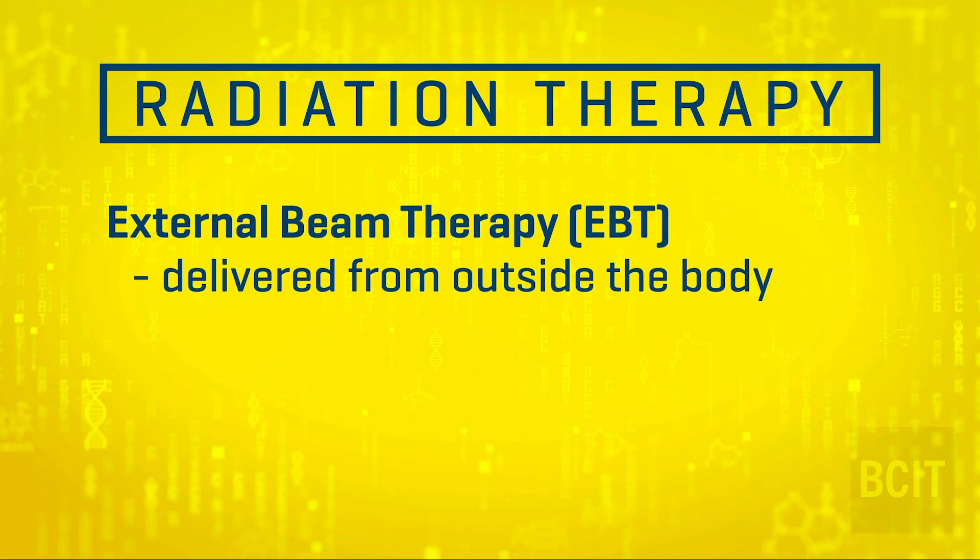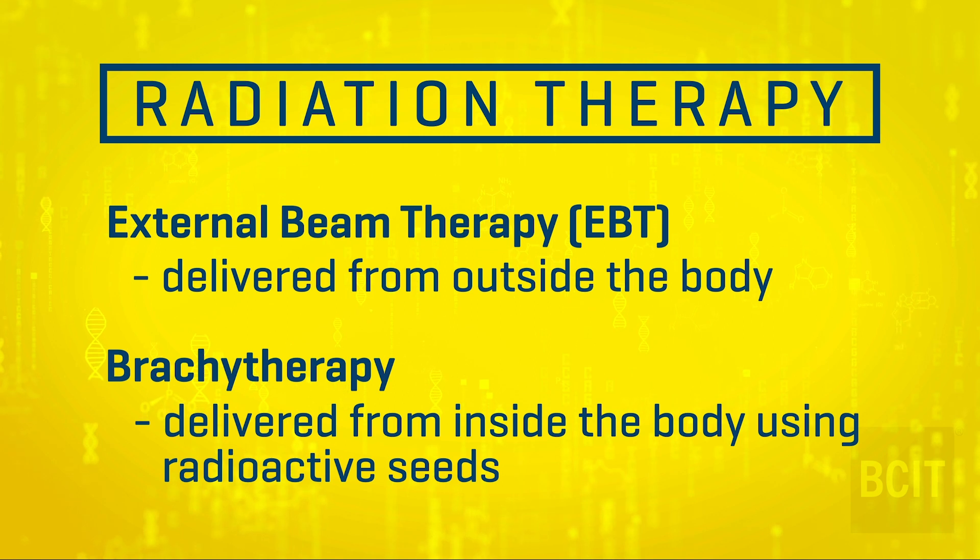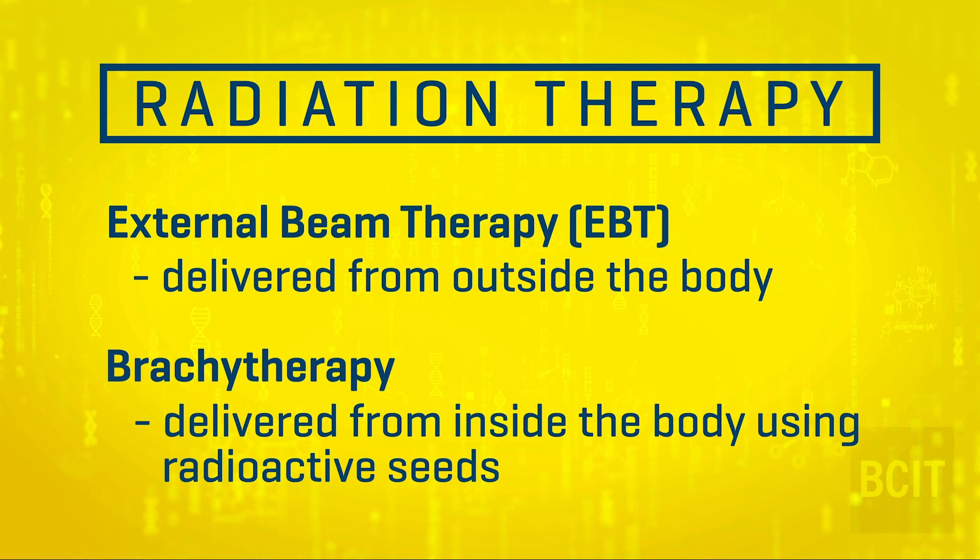Radiation therapy is a type of cancer treatment that uses high-energy radiation to kill cancer cells. It can be delivered from outside the body — this is called external beam radiation therapy — or it can be delivered from the inside using radioactive seeds, and this is called brachytherapy.